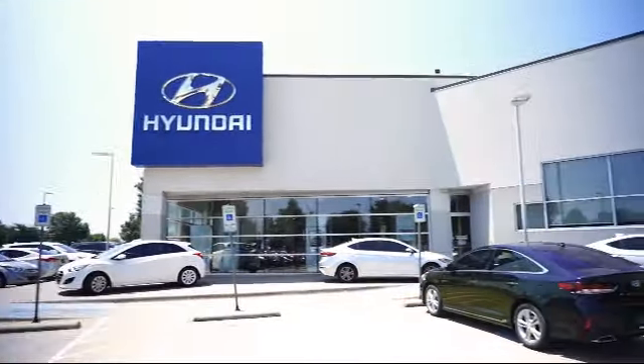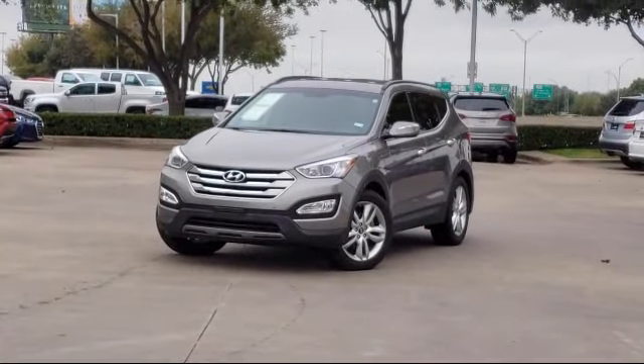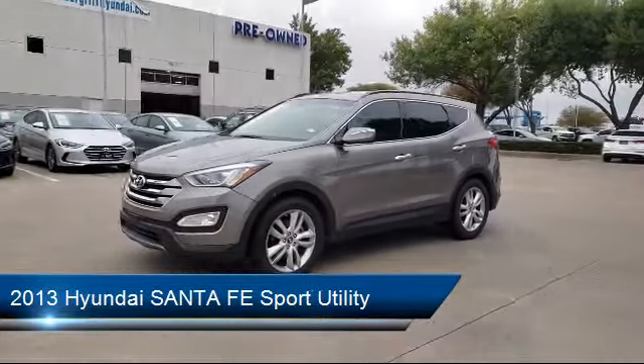Welcome to Vandergriff Hyundai. Here's a look at another one of our great vehicles from our inventory. It comes equipped with a tire pressure monitoring system, heated front seats, keyless entry, leather interior, and alloy wheels.